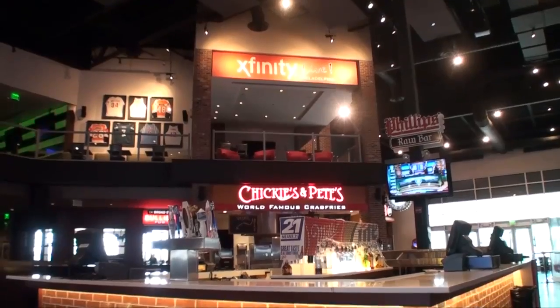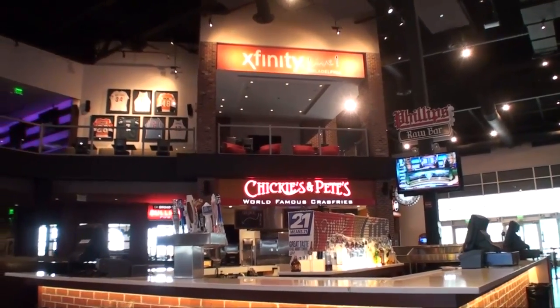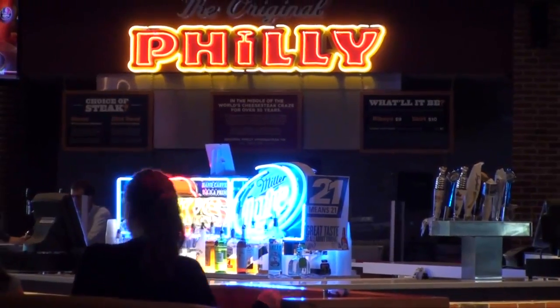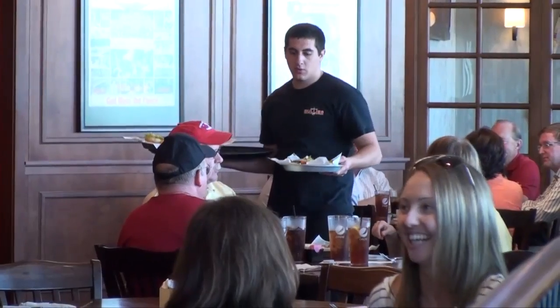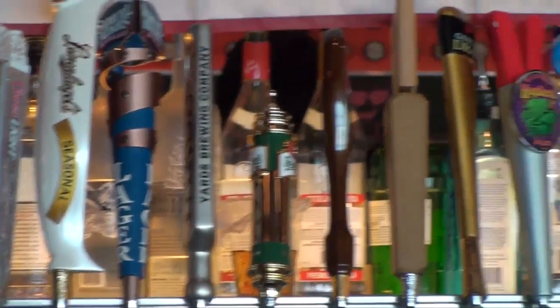Xfinity Live features the Philly Marketplace with Chickies and Pete's, Philly's Original Cheese Steaks, Soft Pretzels, and Phillips Raw Bar. We also have an ice cream stand and bars featuring over 200 different flavors of beer.